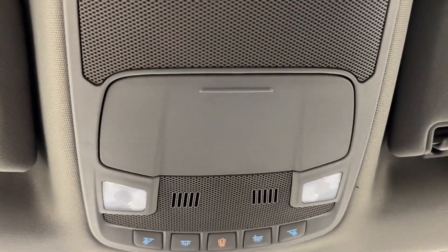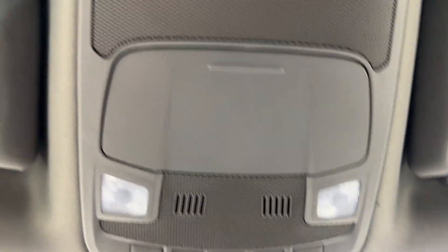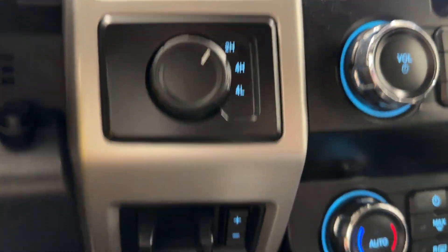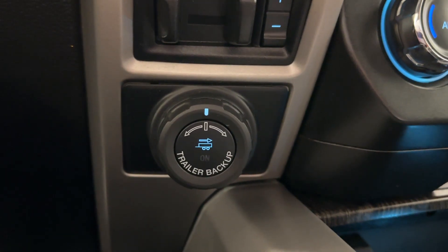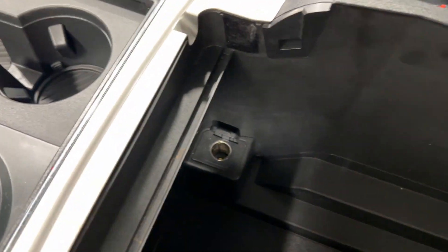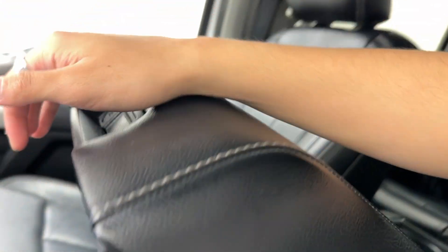Over here on top — because we have no sunroof — you have your dome light controls and your rear window control, which are all power. Over here you'll find your four-wheel drive settings and your trailer backup right below it. On your standard console there's loads of room with a 12-volt lighter adapter, two pen holders, and other storage spaces as well.